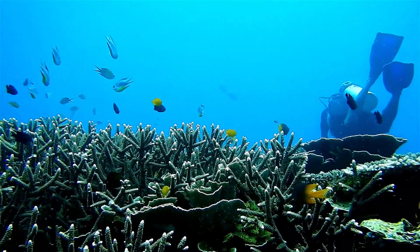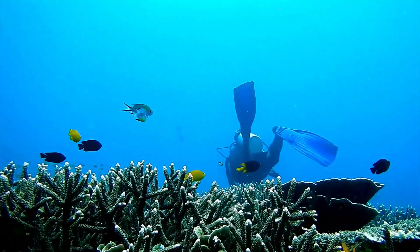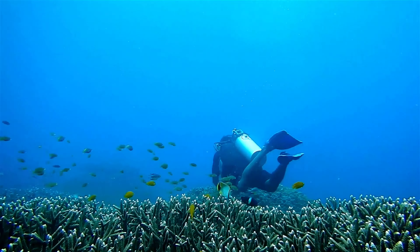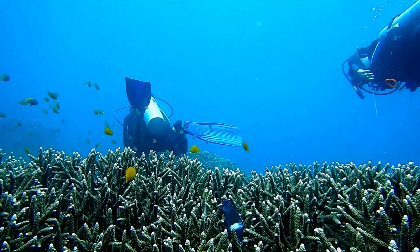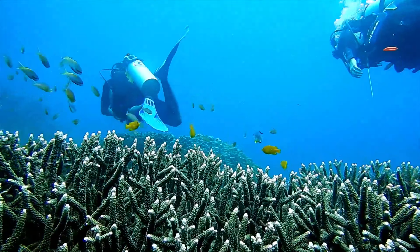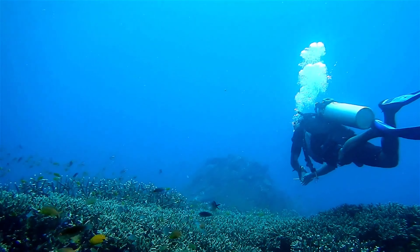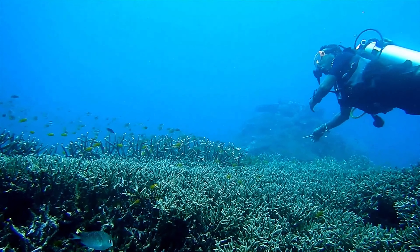Coral reefs are among the world's most colorful biomes. Do you know what biomes are? Biomes are the nature communities defined by their climate, land features, and living things. Many beautiful plants and animals live there.